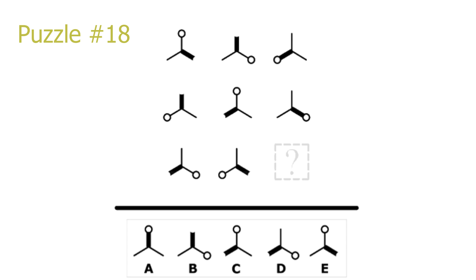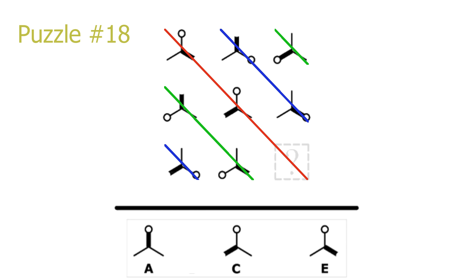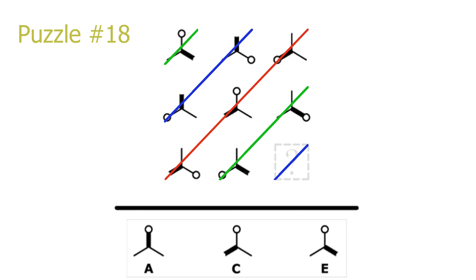Puzzle number 18. This is a diagonal puzzle on both diagonals. Looking at the top-left to bottom-right diagonal, there is a repetition of where the circle is attached onto the shape. On the main red diagonal the circle is always attached to the top, leaving A, C, or E. Looking at the top-right to bottom-left diagonal, there is a repetition of where the thick black line is. For the blue diagonal corresponding to our answer, the thick black line repeats on the top. So our answer has a thick black line on top with a circle attached to it. A is the correct solution.